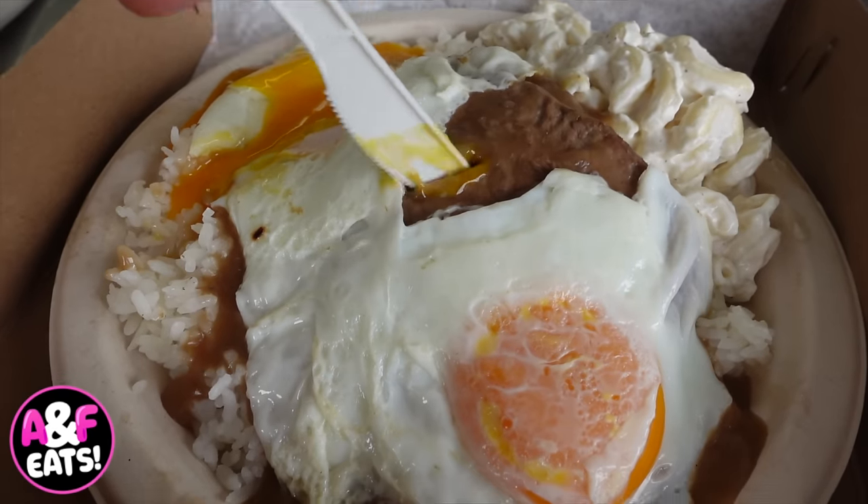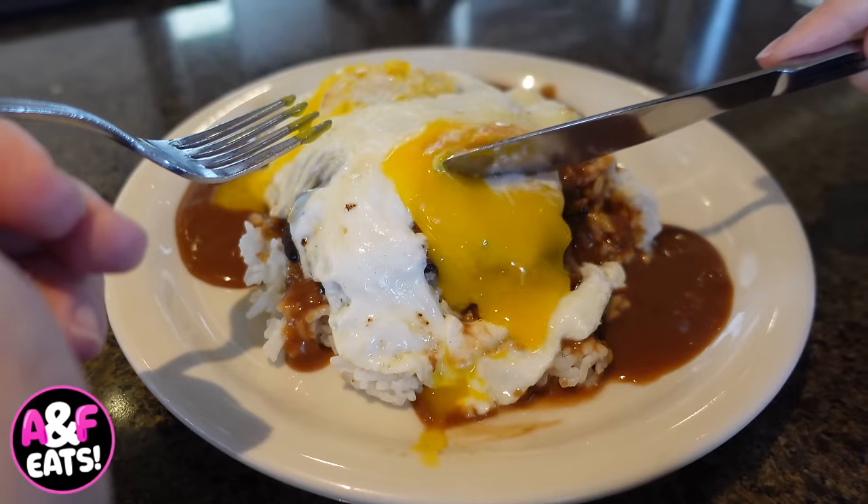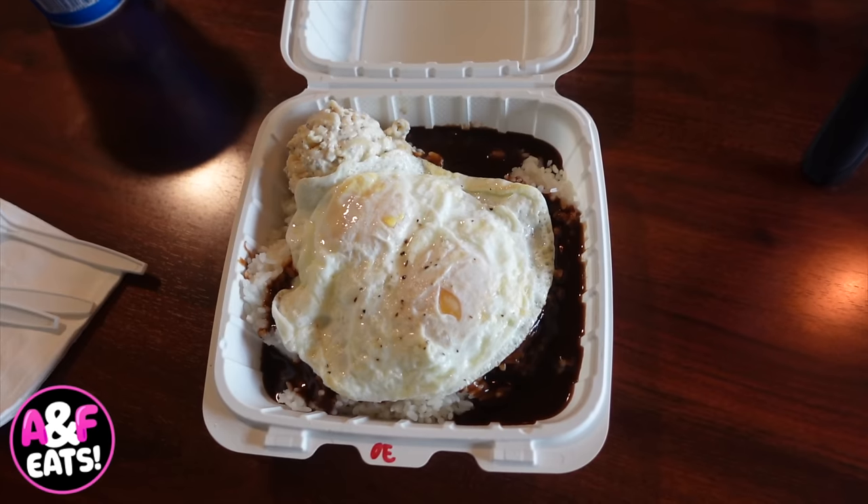On today's foodie adventure, we are on the hunt for the best Loco Moco. For today's episode, we're featuring Loco Mocos in an affordable option, a modern option, and a contemporary option. And the best thing about Loco Moco is it's not only great for breakfast — you can eat it for lunch and dinner and as a snack as well.